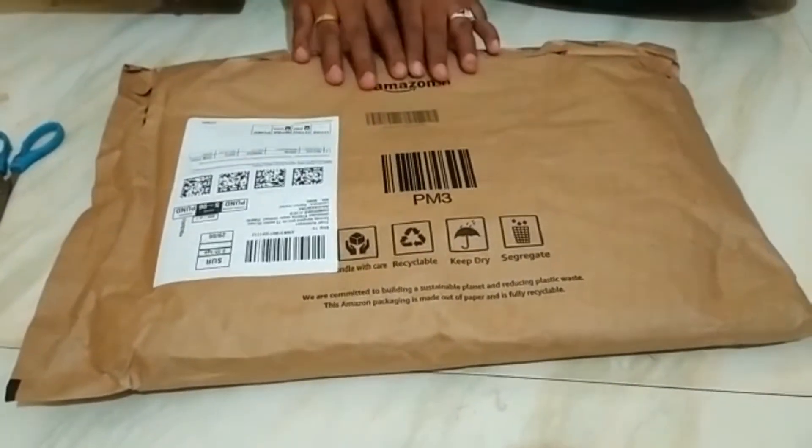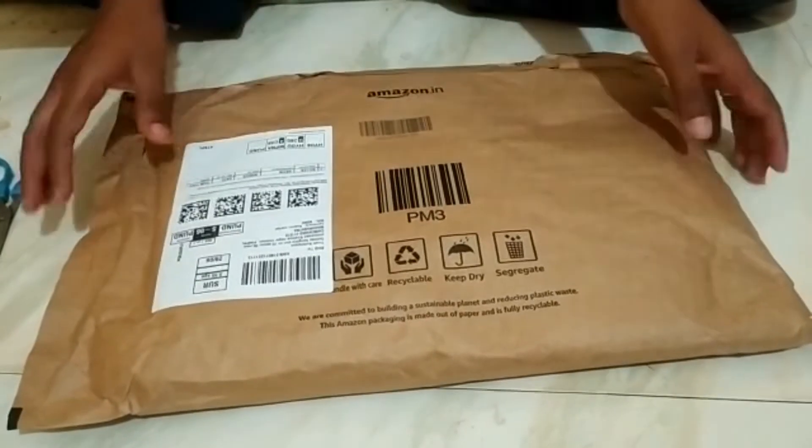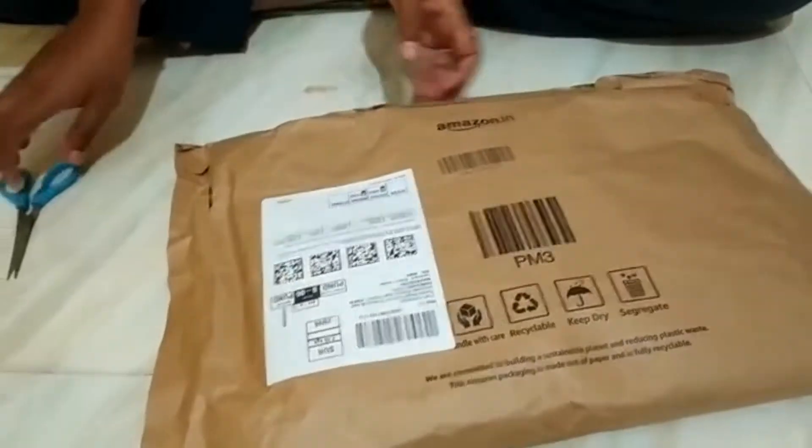Hey friends, welcome to my YouTube channel. Hope you all are doing great. Now I am going to go on Amazon and buy one of my products. I am going to open my packaging and show it to you.